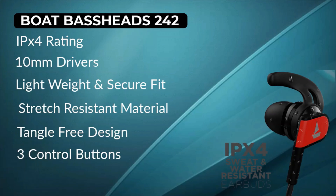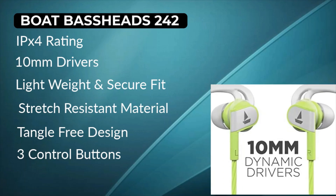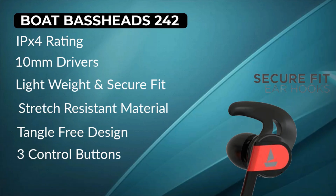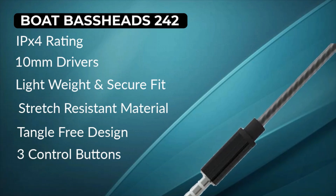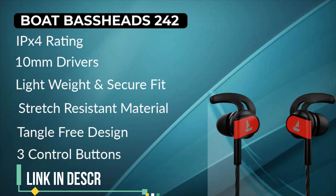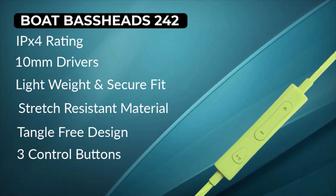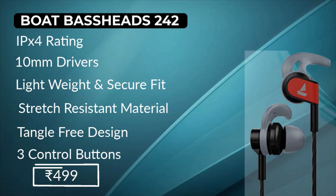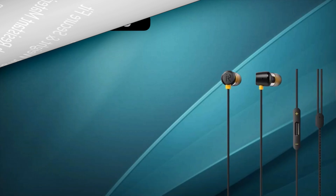Number 6 is the JBL C200SI. Talking about the features, you get JBL pure bass sound. This is ultra lightweight — it's the most lightweight earphone on this list. It comes with 9mm drivers that produce very crisp and pure sound. There's a 3.5mm gold-plated jack and a lot of color options. It also has a built-in microphone with noise insulation. The price tag is 799 rupees, but if you get a deal on Amazon you can find it for around 600 rupees.